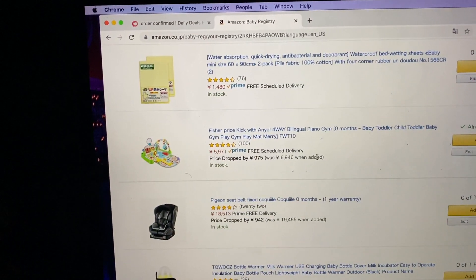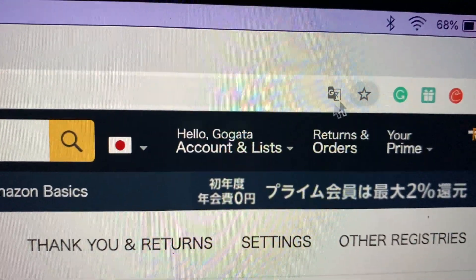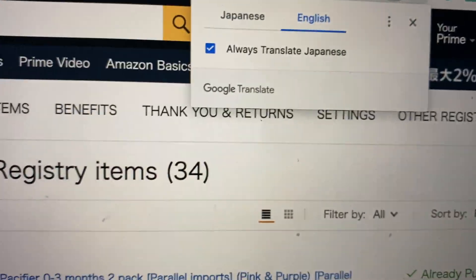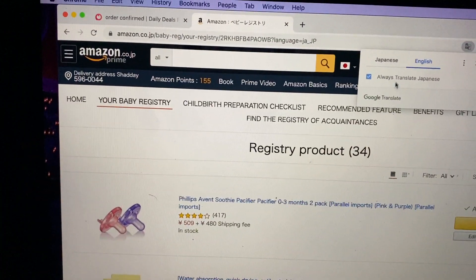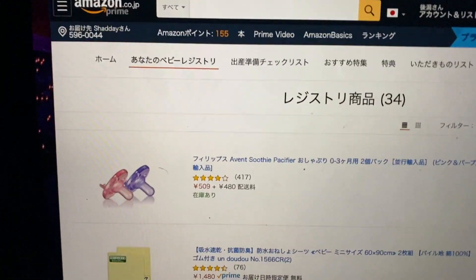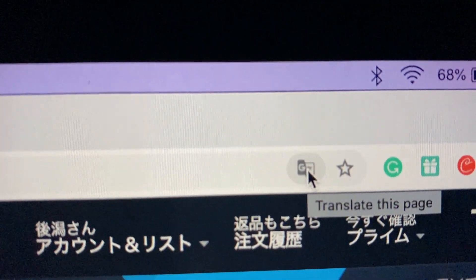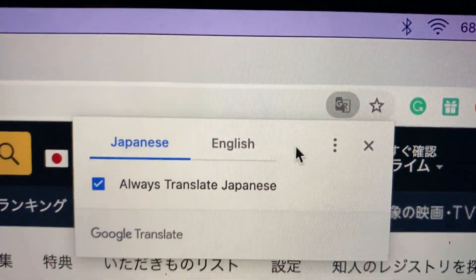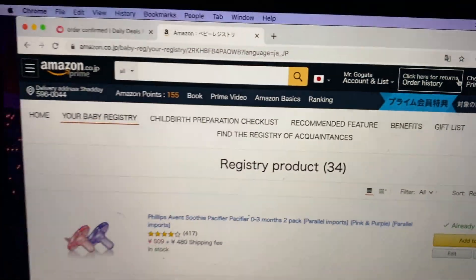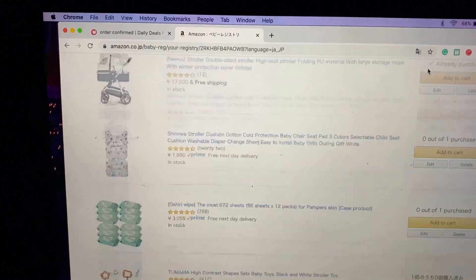I have the Google Translate thing downloaded and installed. Let me go back and switch this to Japanese — here it is in Japanese. What you can do is go over to the Google Translate icon up here — you have to download and install this — click on it, click on English, and boom, everything is in English. You can pause here and still click on it.